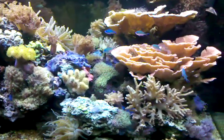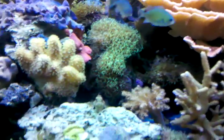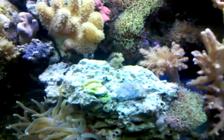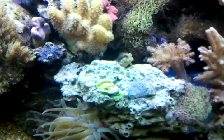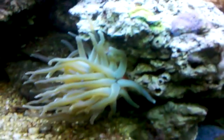Oh, this little guy is kind of interesting — looks like a grasshopper fish. It's called a lawnmower blenny. And he's an algae eater. He's got this big wide mouth — big wide bite. He scrapes the algae off the glass, off of the rocks.